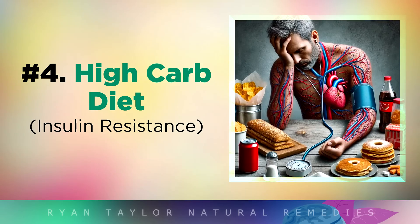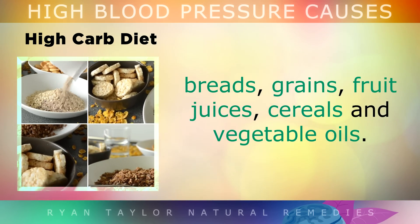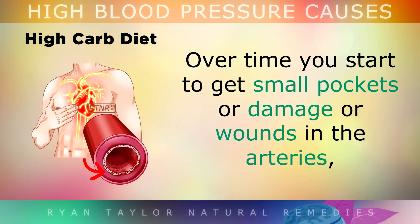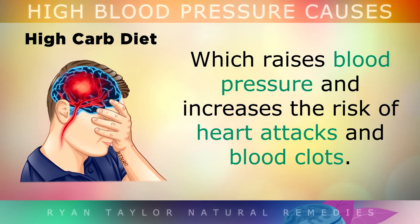Cause number 4 is extremely common: a high carb diet. When you eat lots of processed foods like sugars, starches, breads, grains, fruit juices, cereals and vegetable oils, they create a lot of inflammation and damage to the inner walls of your arteries. Over time, you start to get small pockets of damage or wounds in your arteries. So your body sends in cholesterol, calcium and fibrin to patch up the damaged areas like a band-aid. Unfortunately, over many, many years, this forms a thick plaque and scar tissue that narrows your arteries, raising your blood pressure and increasing the risk of heart attacks and blood clots.